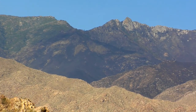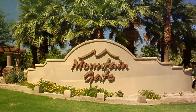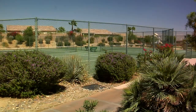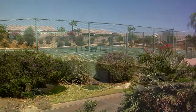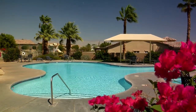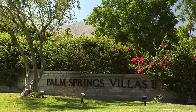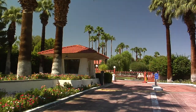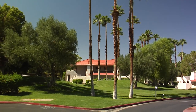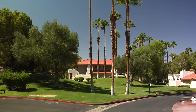Moving south, our next stop is Mountain Gate, a community of single-family detached homes ranging in size from 1,500 square feet to over 3,000 square feet. Mountain Gate has low HOA fees and three pools, with prices ranging from the mid-200s to over $500,000. On the other end of the spectrum is Palm Springs Villas 2, a gated community featuring upscale one-bedroom, one-bathroom condos ranging in price from $75,000 to over $100,000.